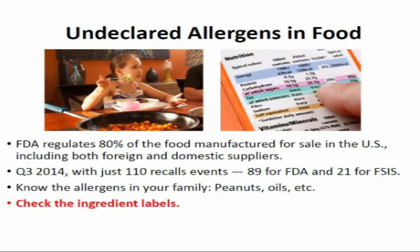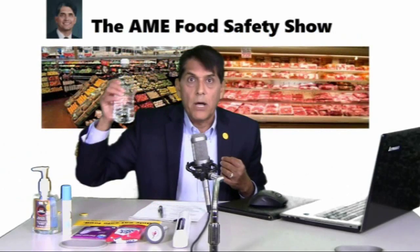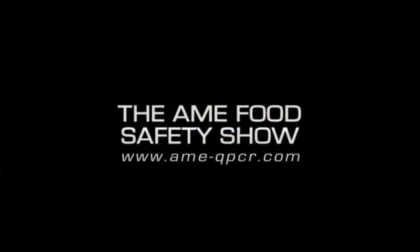Thank you very much. Our next segment is particularly exciting to me — bottled water. Stay tuned. Thank you.